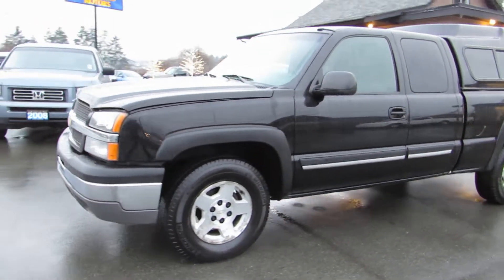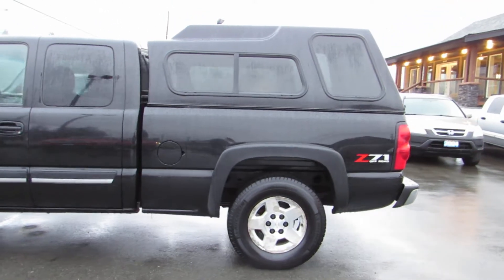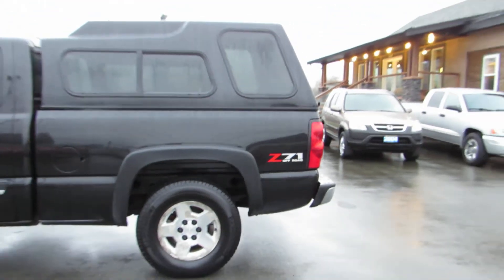2004 Chevrolet Silverado, extended cab, short box, four-wheel drive with a Z71 off-road package. It also has the colour match canopy as well.